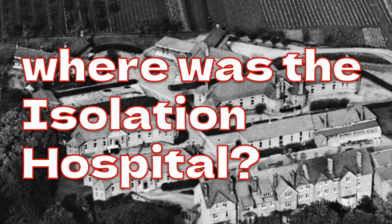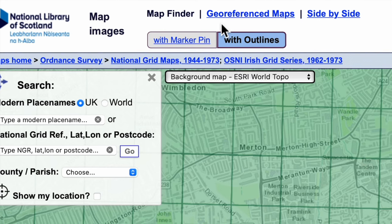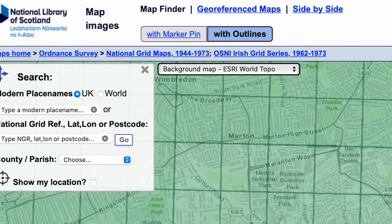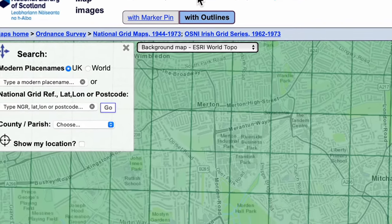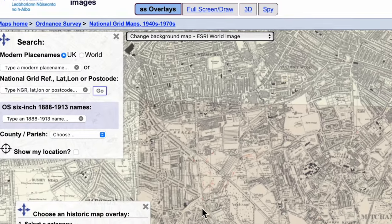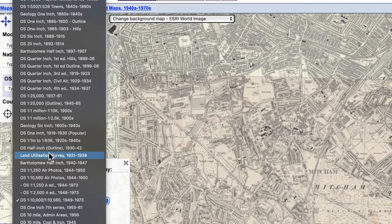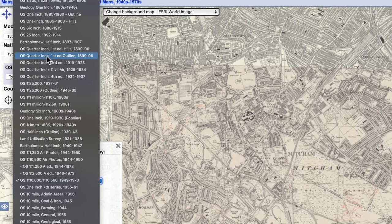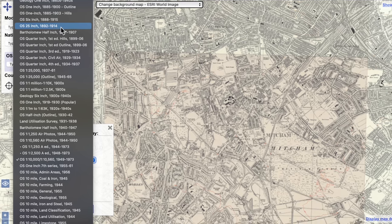Where was the isolation hospital? Let's find out using a map from the National Library of Scotland, who have digitized and made online Ordnance Survey maps that have gone out of copyright. Instead of individual tiled maps, let's use georeferenced maps, and I want to choose the historic map overlay for the end of the 19th century. A good one to go for is a 25-inch map that covers 1892 to 1914.